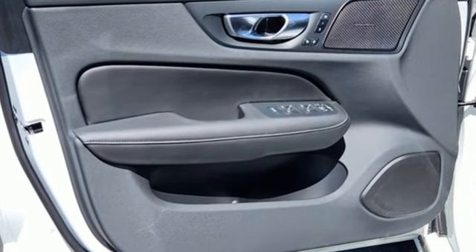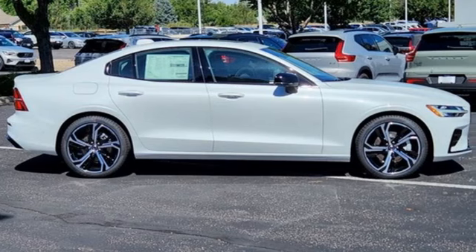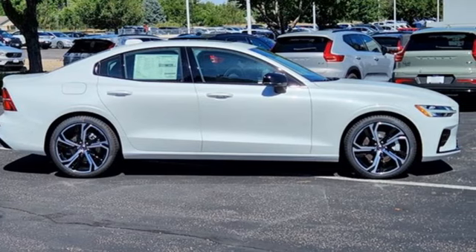Volvo is Latin for "it rolls," but across the world today, Volvo means safety. See it for yourself when you take it for a test drive.